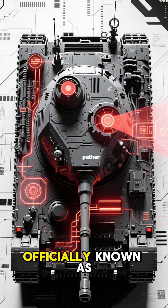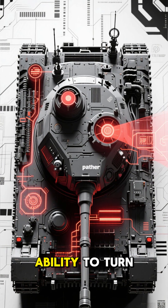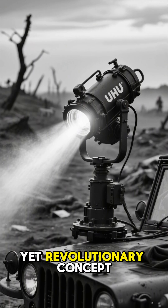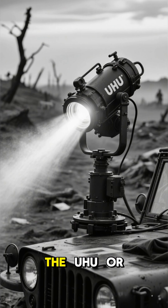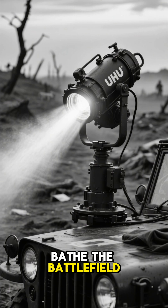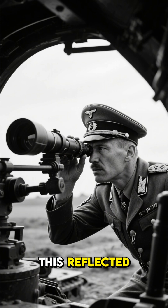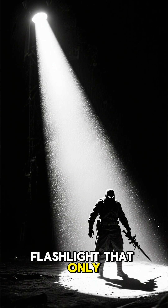This system, officially known as Solution B, equipped the formidable Panther tank with the ability to turn night into day. How did it work? It was a brilliantly simple yet revolutionary concept. A massive infrared searchlight — the Uhu, or Owl — mounted on a half-track would bathe the battlefield in invisible light. The Panther commanders, using special image converters, could then see this reflected IR light through their scopes. It was like having a secret flashlight that only they could see.